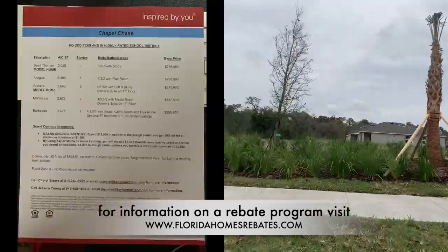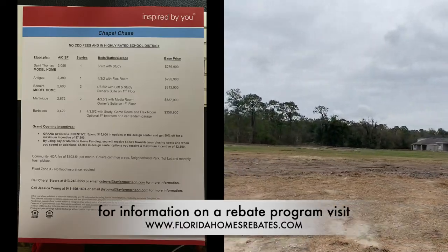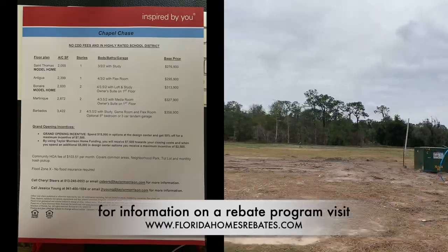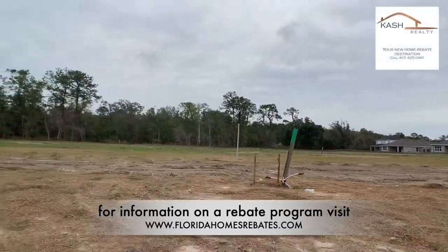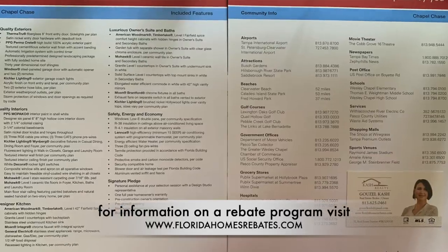The base price for homes at Chapel Chase is starting at $277,000 and going up to $357,000. The best part, though, there is no CDD, which is very common nowadays for a new development, and no flood insurance required.